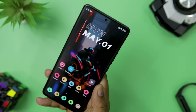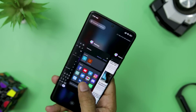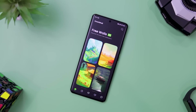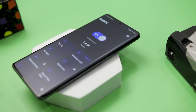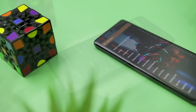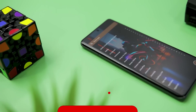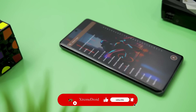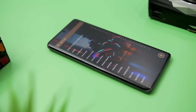So guys, these are some of the best apps that you should definitely try this month. Which of the previously mentioned apps do you like the most? Do you know of any other app we should have added to this list? Let us know your thoughts in the comments below, and for more videos like this, consider subscribing and hitting the bell icon so you never miss any future videos from Extreme Droid.